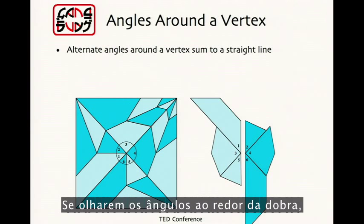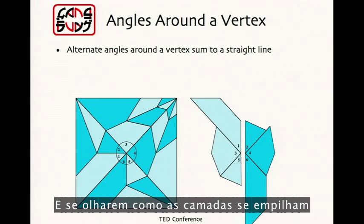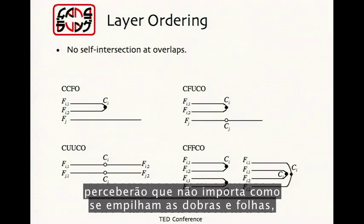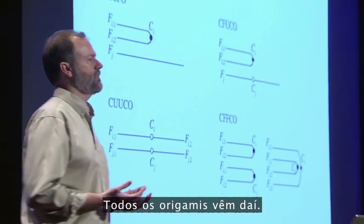If you look at the angles around the fold, you find that if you number the angles in a circle, all the even-numbered angles add up to a straight line, and all the odd-numbered angles add up to a straight line. And if you look at how the layers stack, you'll find that no matter how you stack folds and sheets, a sheet can never penetrate a fold. So that's four simple laws — that's all you need in origami. All of origami comes from that.